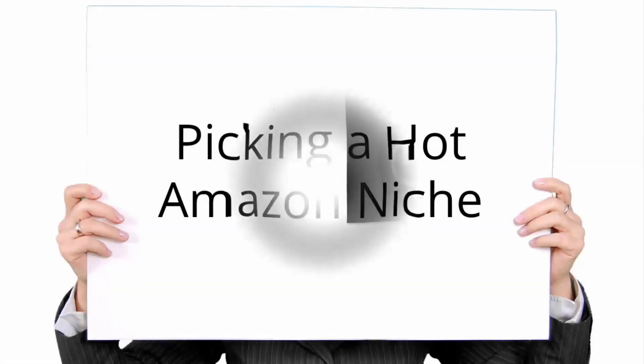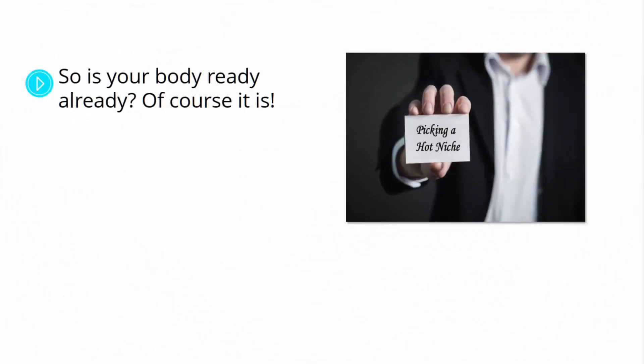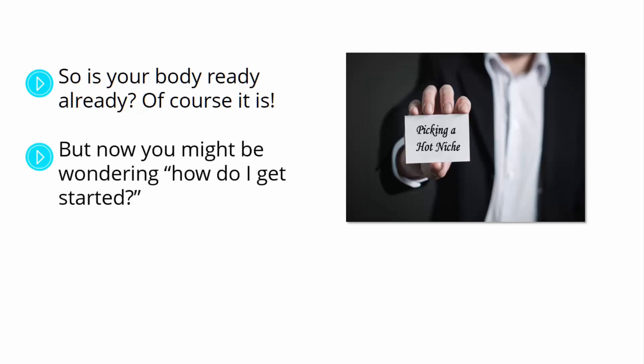Picking a hot Amazon niche. It's easy to get drawn in by the possibilities of becoming an Amazon affiliate, because it allows you the luxury of running a business with the economic benefits of e-commerce without the logistical headaches. But you need to start in incremental steps, beginning by thinking about what you're going to promote in order to make good money as an Amazon affiliate.